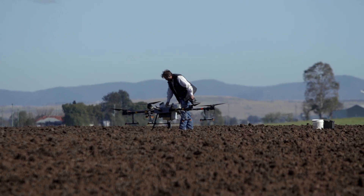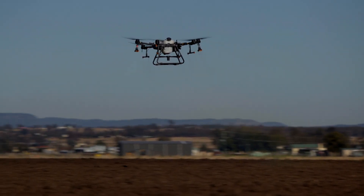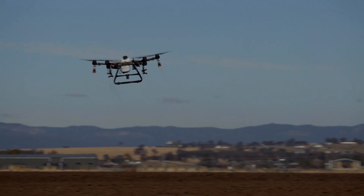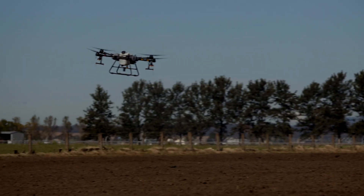We've got 2 spray drones. Each of those are capable of up to about 7.5 hectares of spraying per hour, and depending on your seeding rate you can achieve anything up to about 12 hectares of coverage per hour.